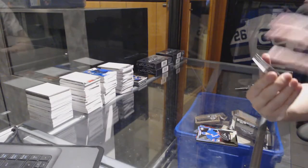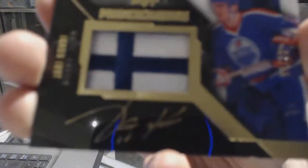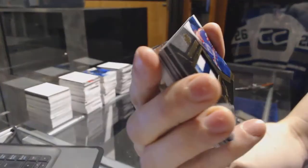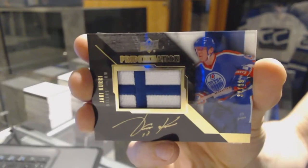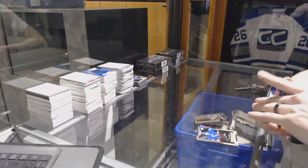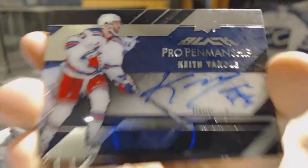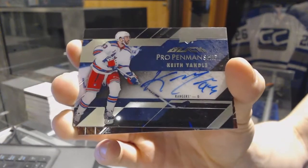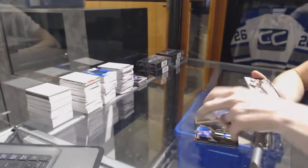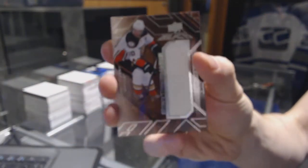We've got a pride of the nation autograph, number 84 of 99 for the Edmonton Oilers, Yari Curry. We've got a pro penmanship autograph for the New York Rangers, Keith Yandel. We've got a star trademarks jersey for the Anaheim Ducks, Corey Perry.